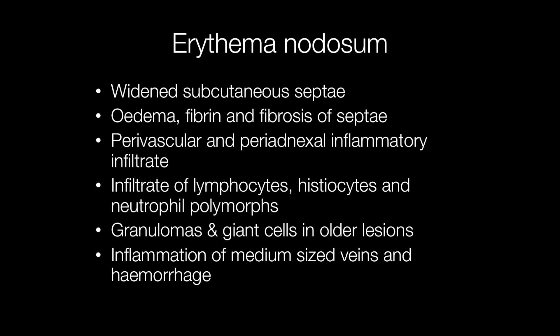In addition, there may be inflammation of medium-sized veins with haemorrhage. To make a diagnosis of erythema nodosum, a deep biopsy is quite useful.